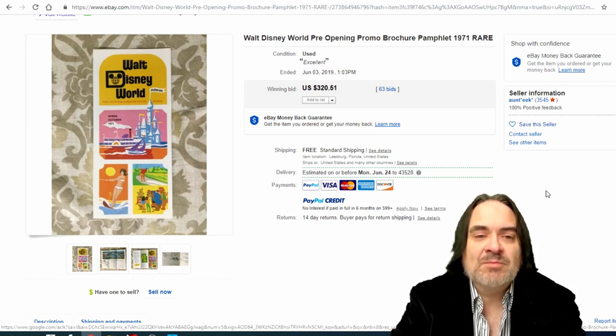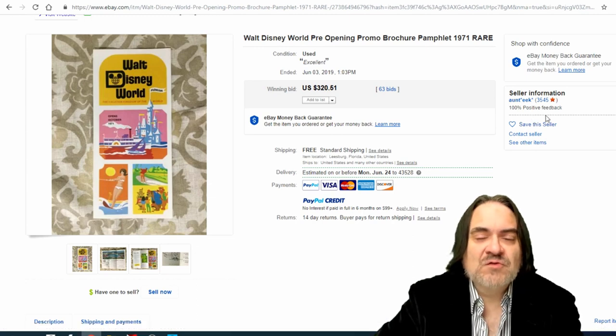Next one here is a Disney one. This is from the pre-opening — it was given out announcing the park. This is from Walt Disney World, not Disneyland — this is the Florida park. It came out in 1971. These will still be found occasionally. This is probably one of the most expensive pre-opening Florida ones you can find. Walt Disney World and Disneyland are two different parks — always keep that in mind. 63 bids on this one, $320.